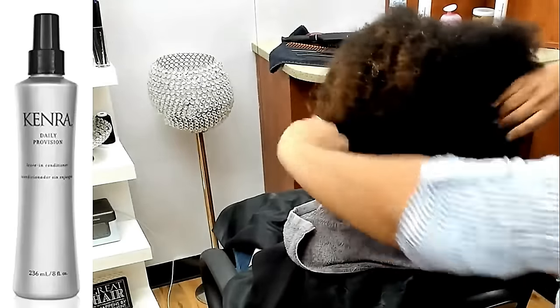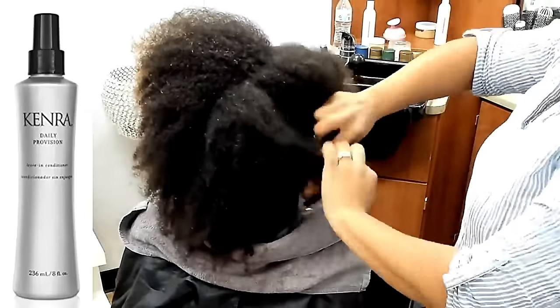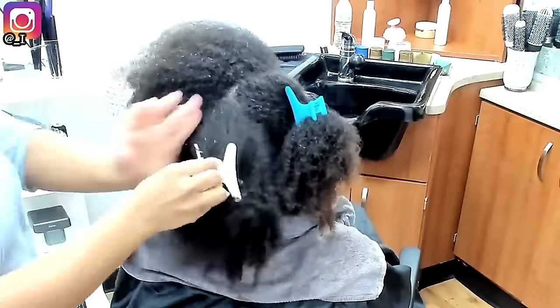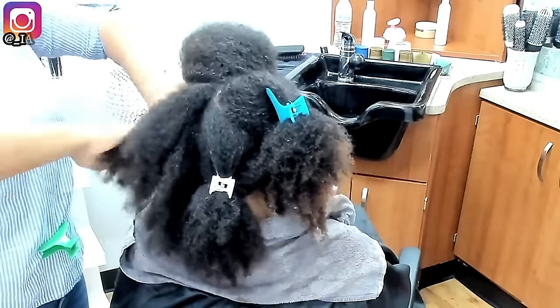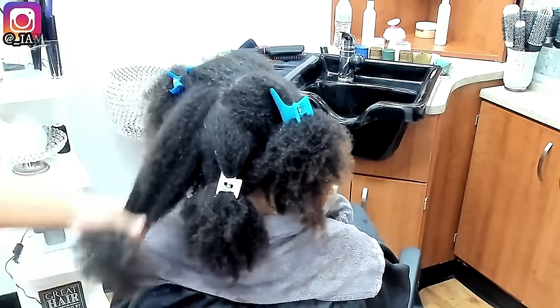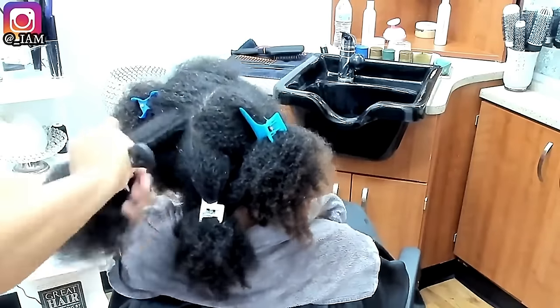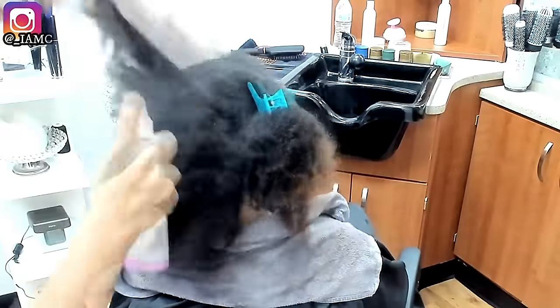The only thing present in her hair right now is a leave-in conditioner. I had my own product line at the time, but the product I've been using since I graduated cosmetology school is Kéracare — they have an amazing lightweight leave-in conditioner. As you can see, I was not spraying that long. Most of the reason your silk presses don't turn out right or your hair reverts back right away is because you add too much product.